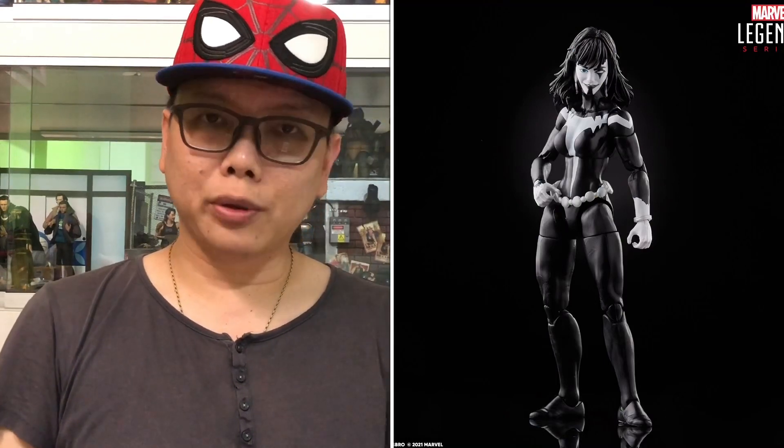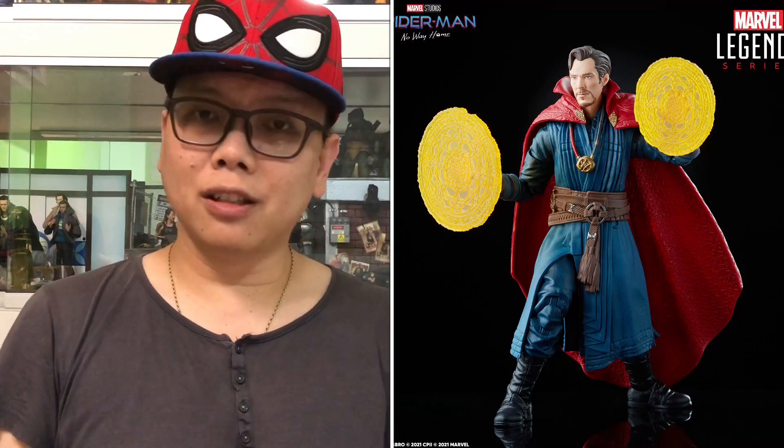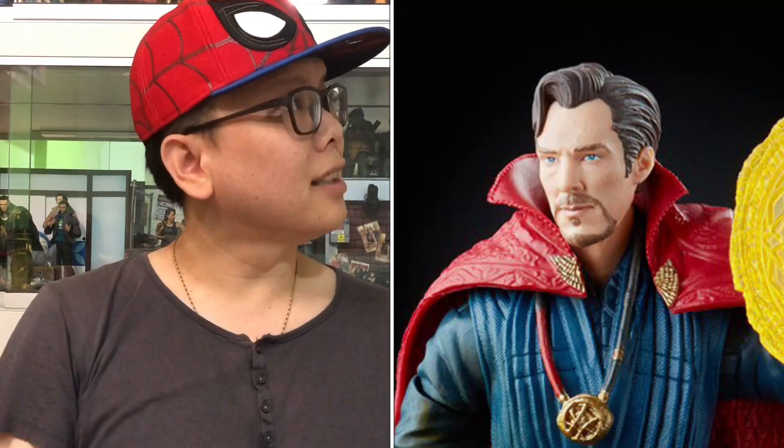And then we have the Marvel Shrek — again, someone I'm not very familiar with. We also have Doctor Strange. I believe you've seen this guy before; the face sculpt is looking pretty good and the likeness is there, I would say.